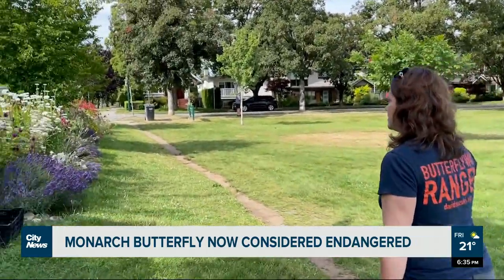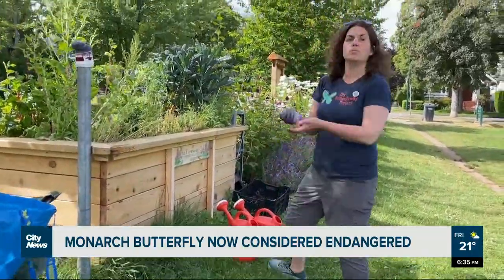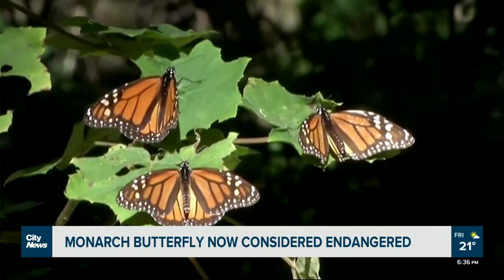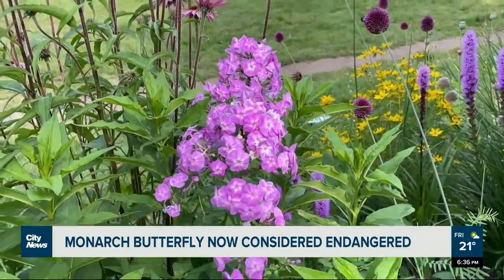Andrea Serra is a butterfly ranger with the Butterfly Way Project, which creates natural habitats for butterflies with the David Suzuki Foundation. Monarchs aren't common in Vancouver, but there have been three reported sightings in the Okanagan recently, and she spotted one.